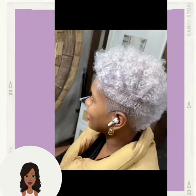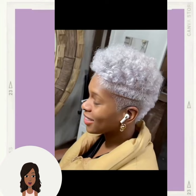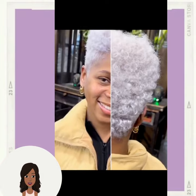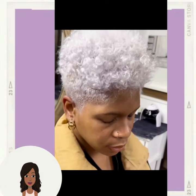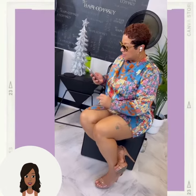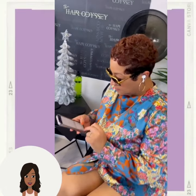Absolutely stunning haircuts. There are going to be quite a few platinum styles in today's video because platinum is not going anywhere, and neither is the green hair trend. So here we have another pixie.